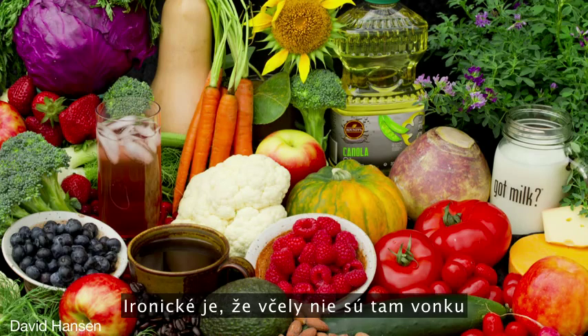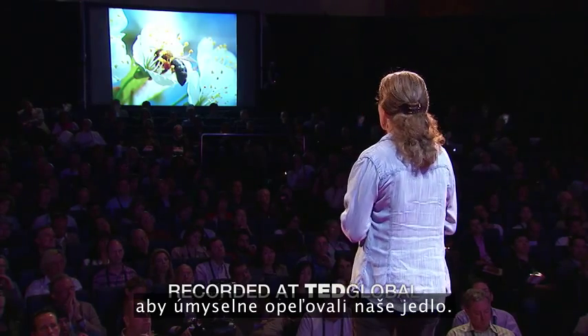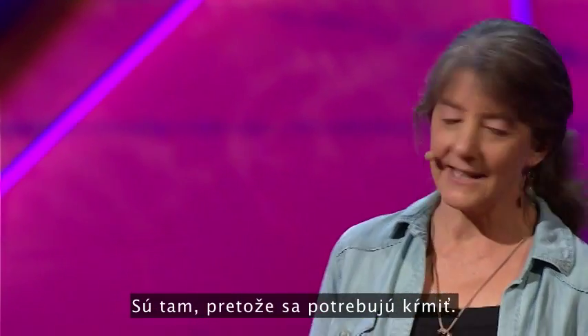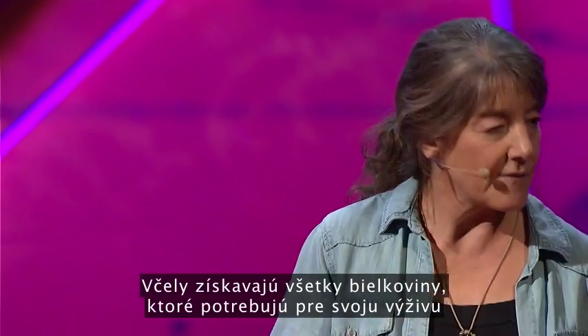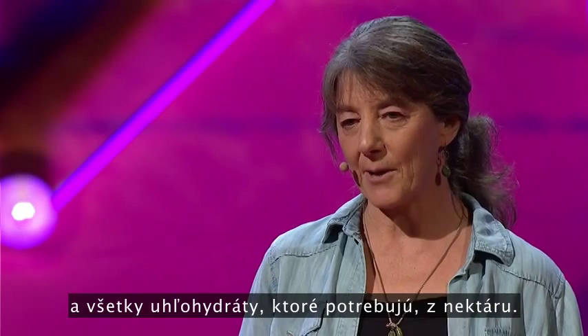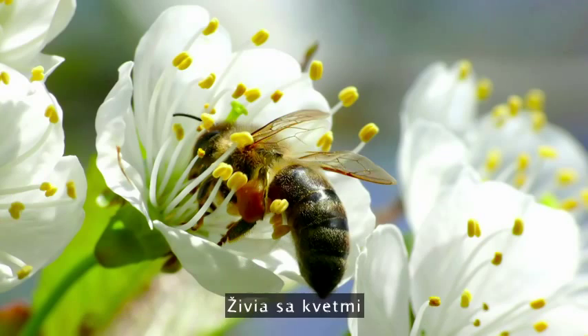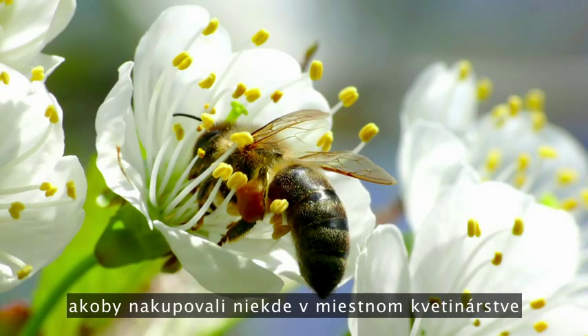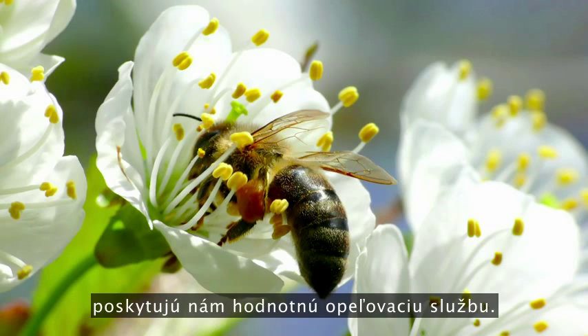But the ironic thing is that bees are not out there pollinating our food intentionally. They're out there because they need to eat. Bees get all of the protein they need in their diet from pollen and all of the carbohydrates they need from nectar. They're flower feeders. And as they move from flower to flower, basically on a shopping trip at the local Floral Mart, they end up providing this valuable pollination service.